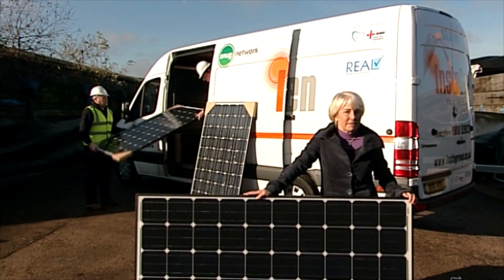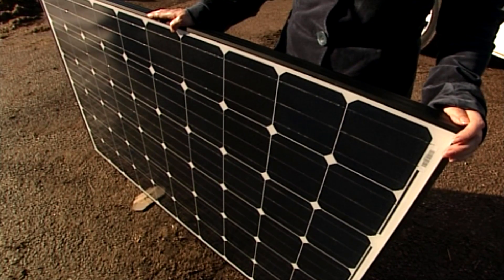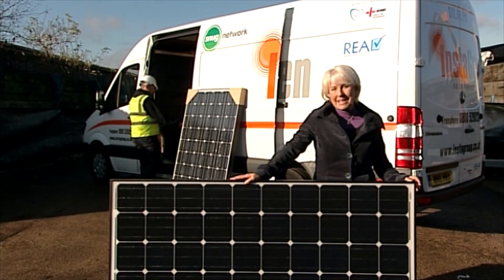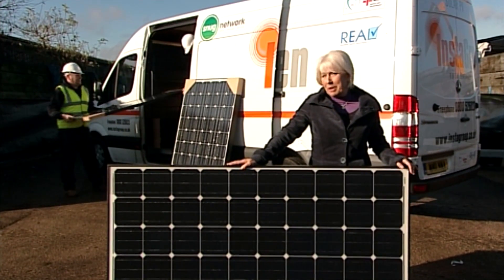Not all panels are the same — some are more efficient than others. This solar panel has a minimum warranted output of 245 watts, meaning it will never be any less than that. In fact, the power output will be a few watts higher.